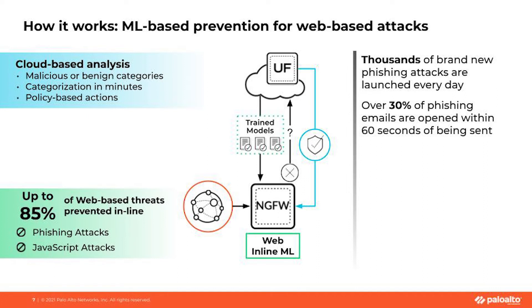But what about URL-based attacks? Thousands of brand new phishing attacks are launched every day. Thirty percent of phishing emails are opened within 60 seconds of being sent. These are alarming numbers.